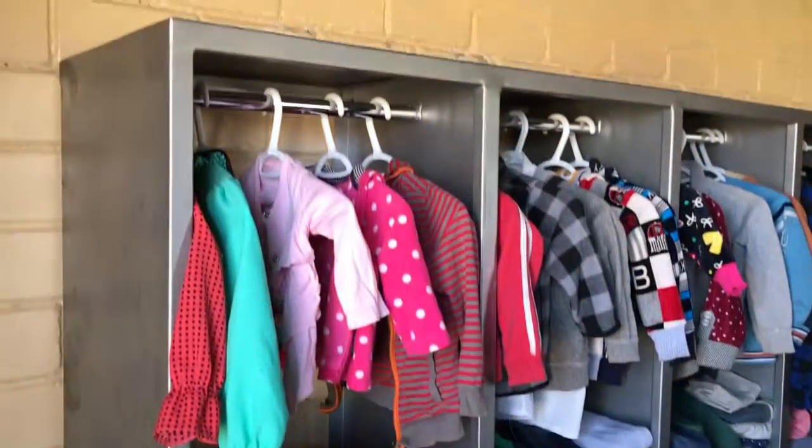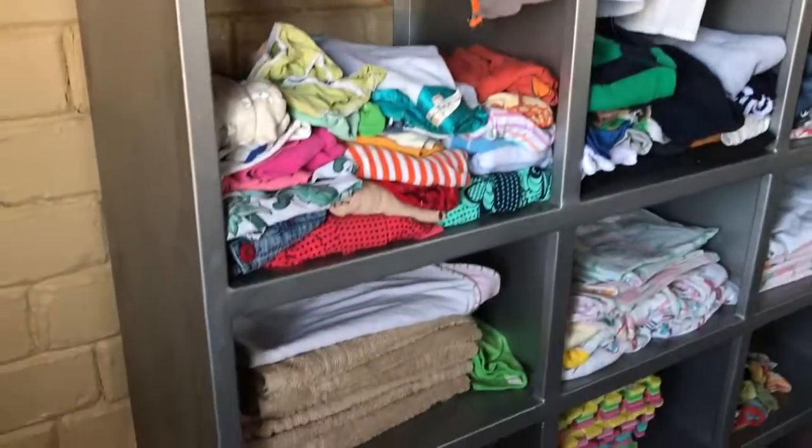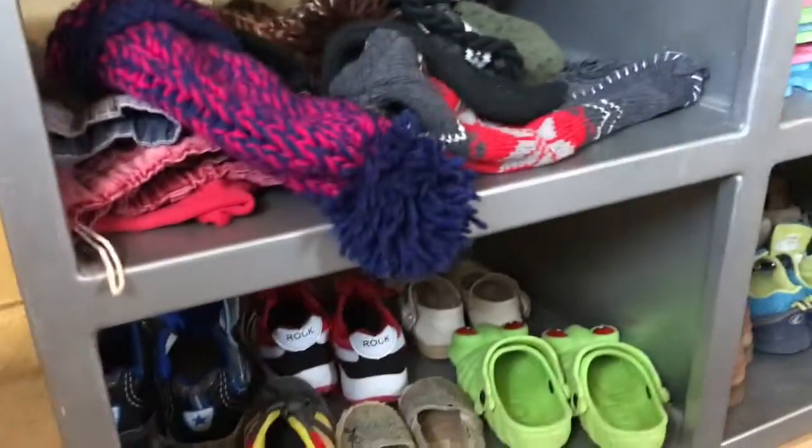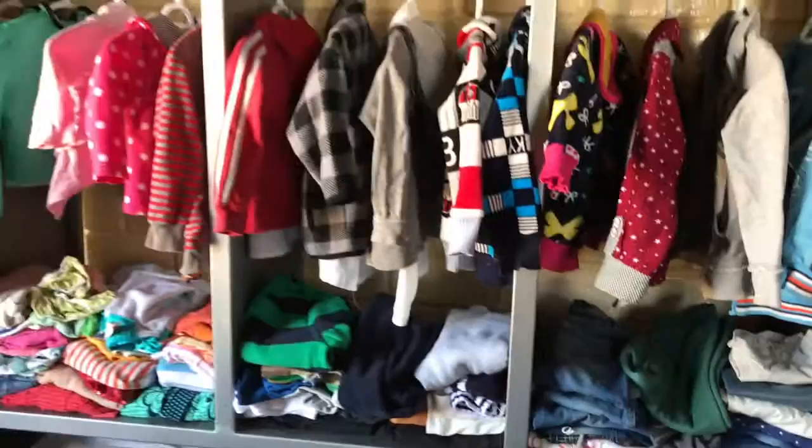She was so proud to show us her wonderful storage unit with the kids' clothes all arranged, with the towels, the chama, the shoes down below, the toques that Sandy had made in Calgary. Even look at all these socks and Bibles. This is beautiful — what a great place to store the stuff.